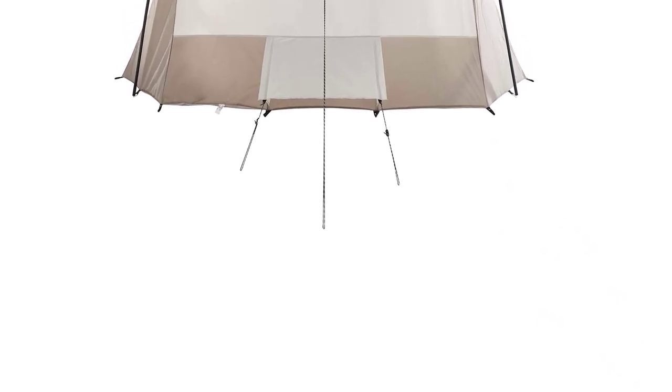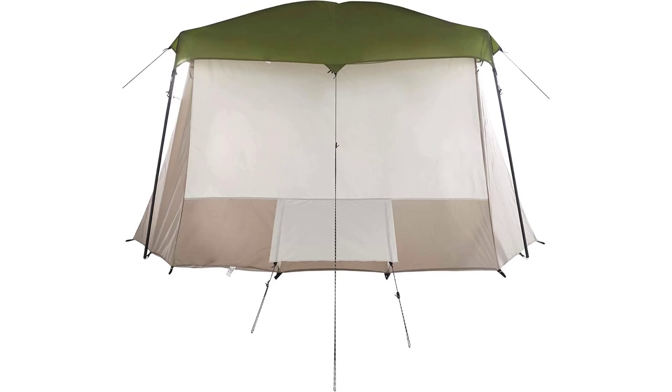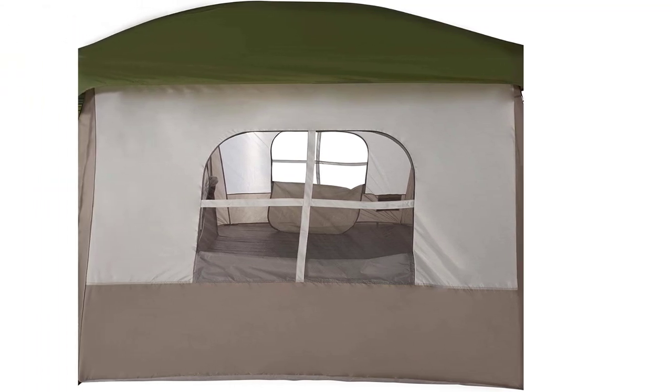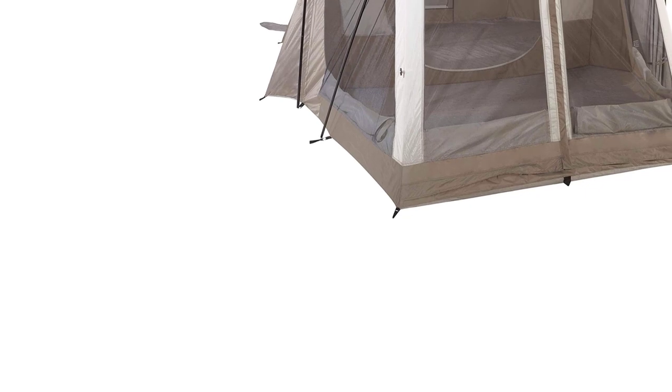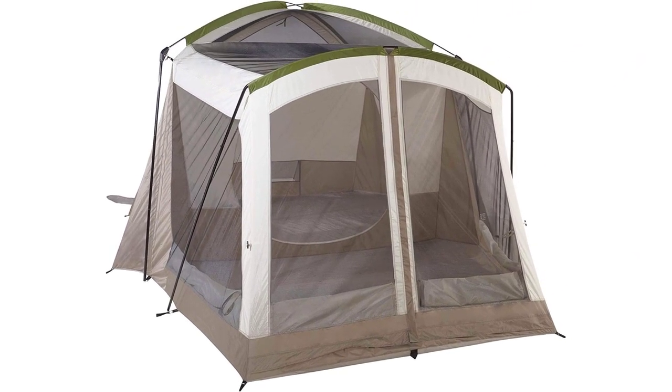All things considered, the Wenzel Klondike is a spacious tent with near-vertical walls and stand-up height ceilings in the main sleeping area, making it an outstanding value for the money. Even without an air conditioner, the Klondike manages excellent ventilation thanks to its impressive collection of zippable mesh windows throughout the canopy, so your comfort isn't solely dependent on your AC unit should you choose to travel without it.